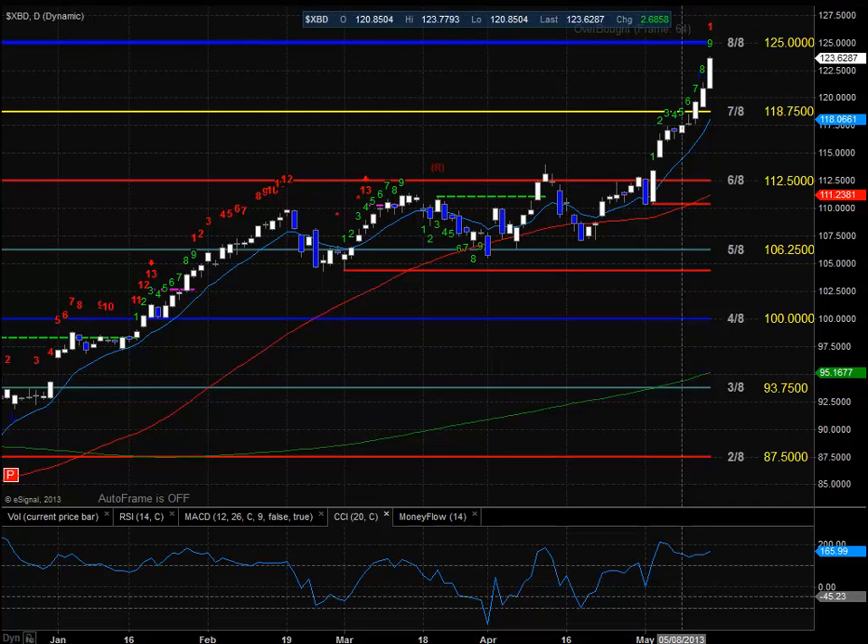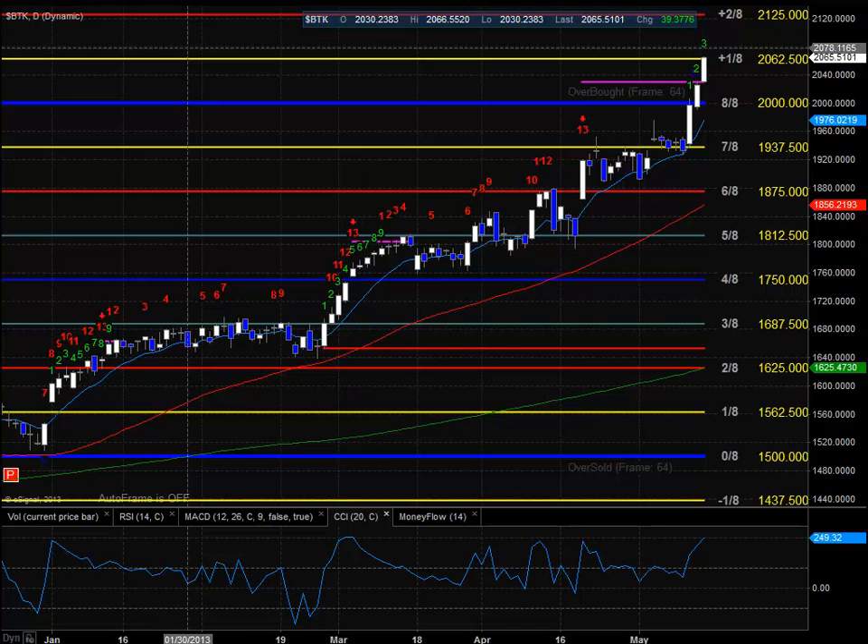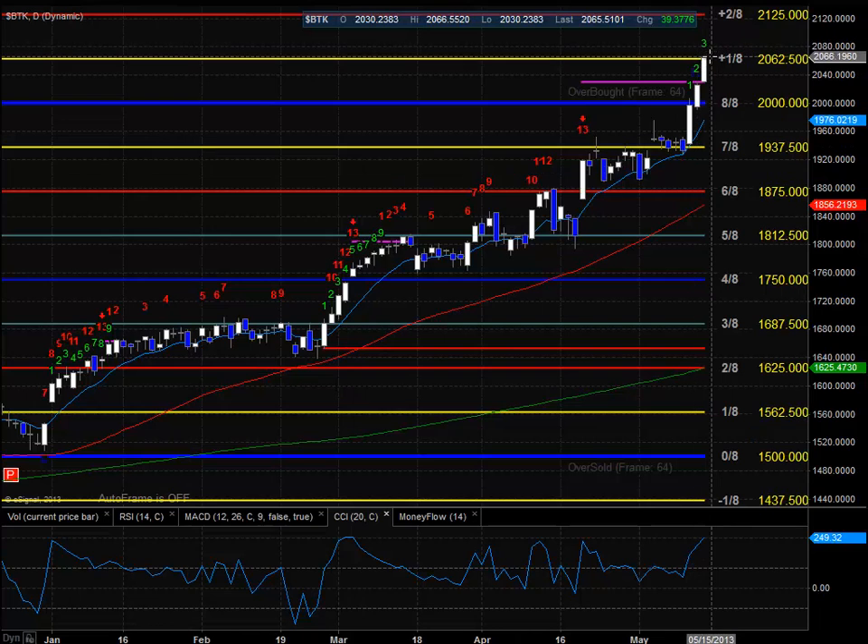Here's a look at the XBD, the broker-dealer index. It's pretty extended here, getting up to that 125 area which is the 8-ace level on the chart. We're 9 days up now in this seeker setup phase, so that could definitely affect trade going into tomorrow. The BTK has pushed through that risk level, so it's pretty likely that risk level is going to be broken. We're at plus 1-ace right now in the GAN box and into overbought territory. The next level to the upside is 2125, which is going to be plus 2-ace and extremely overbought in this time frame.